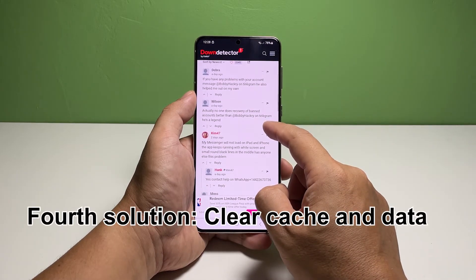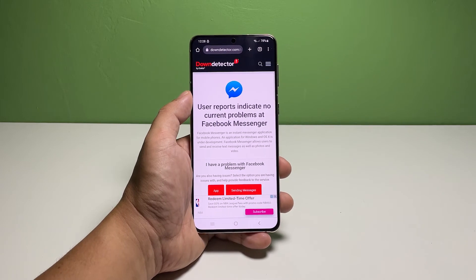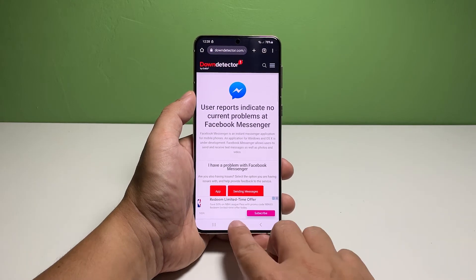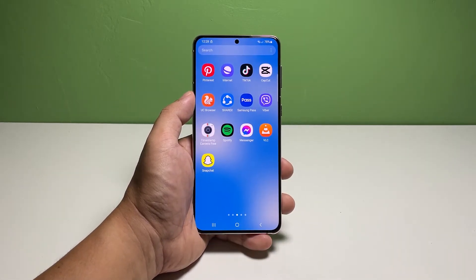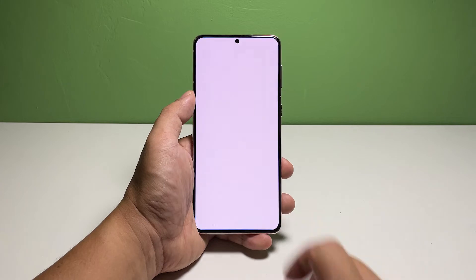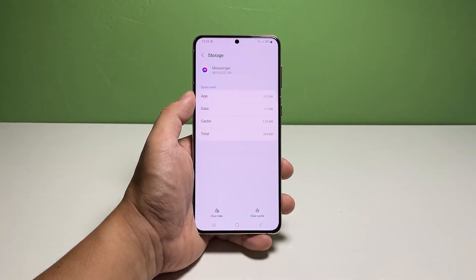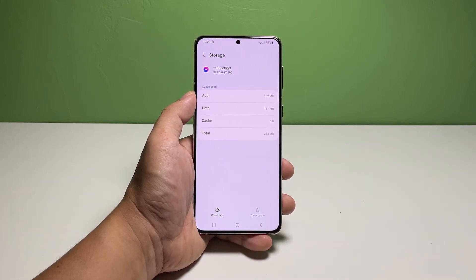Fourth solution: clear cache and data. Another thing you can do to fix Messenger that stops working randomly is by resetting it. An app reset basically means clearing its cache and data files. Doing so will bring the app back to its default configuration and replace possibly corrupt data files. To do that, pull up the app drawer, look for Messenger, and then tap and hold on its icon until the options show. Tap the app info icon — the lowercase I inside the circle. Scroll down a bit and then tap Storage. Tap Clear Cache at the bottom of the screen.